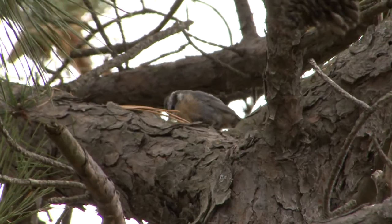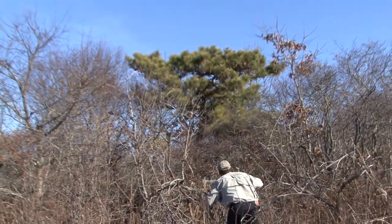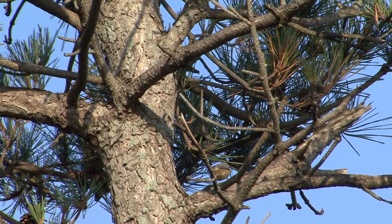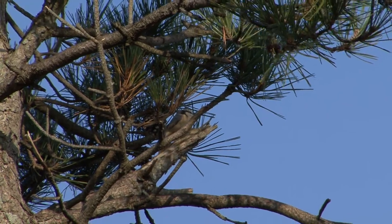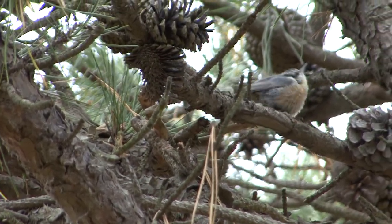Now to find the red-breasted nuthatch, we'll look in a different spot. You need to be near conifer trees, and after a few minutes we get our first look at this incredible cousin to the white-breasted nuthatch. They have similar habits in that they'll eat seeds in the winter time to make up their insect diet that they normally eat during the summer time.